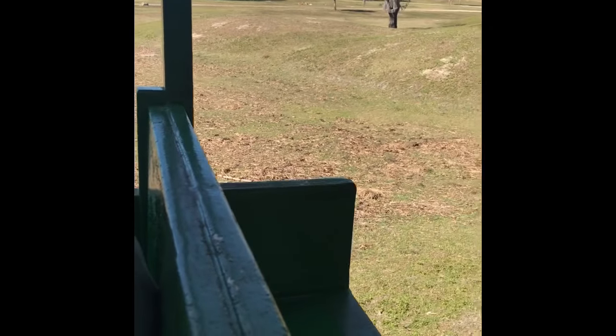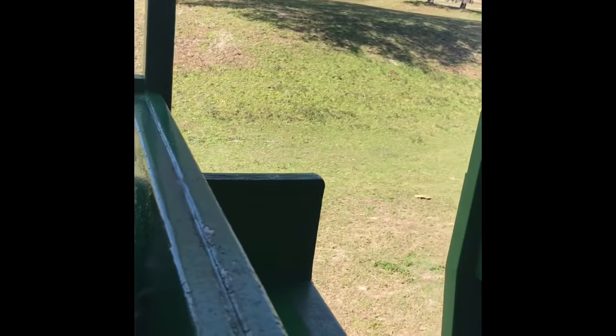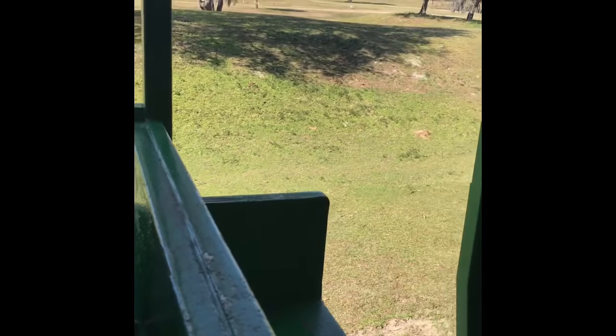Please have a seat, thank you. Alright guys, I've got a lot to say about the animals coming up on the right-hand side, so keep your eyes peeled.